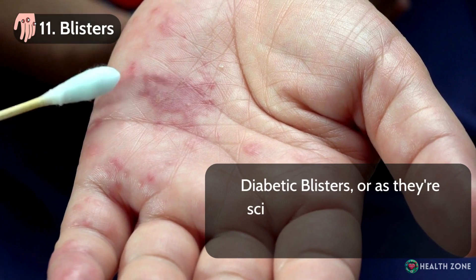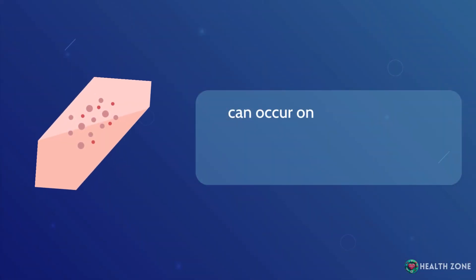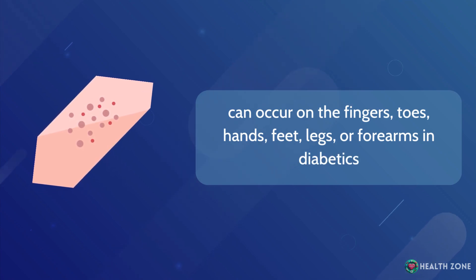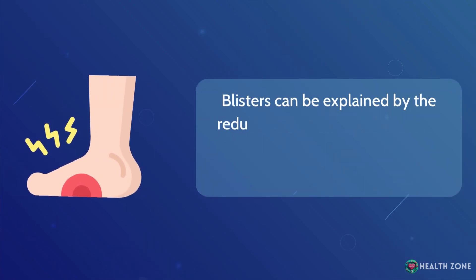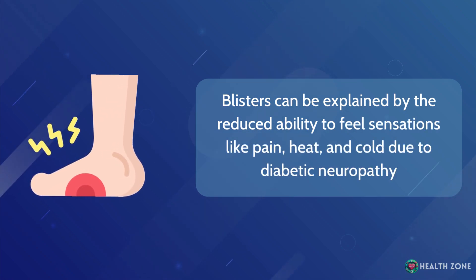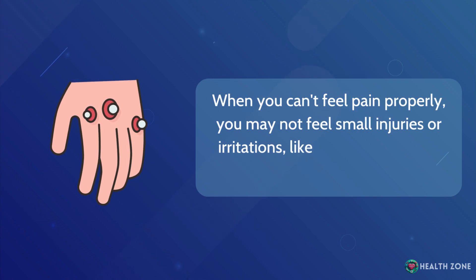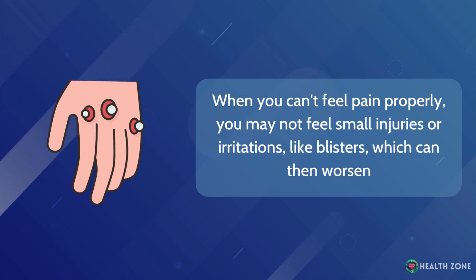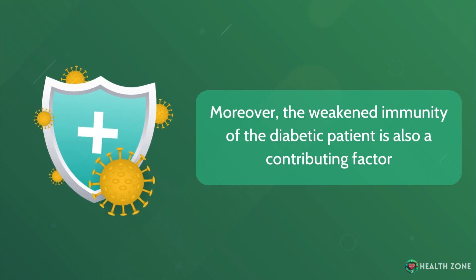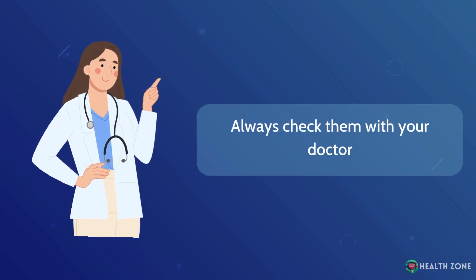Blisters: Diabetic blisters can occur on the fingers, toes, hands, feet, legs, or forearms in diabetics. Blisters can be explained by the reduced ability to feel sensations like pain, heat, and cold due to diabetic neuropathy. When you can't feel pain properly, you may not feel small injuries or irritations like blisters, which can then worsen. Moreover, the weakened immunity of the diabetic patient is also a contributing factor. This is why you should never wave off any blisters — always check them with your doctor.